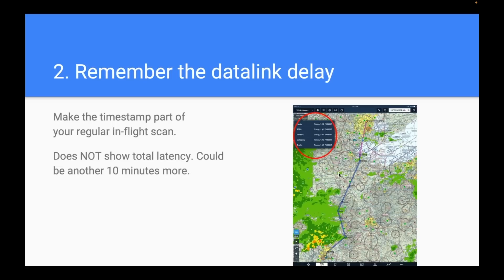Rule number two: remember the datalink delay. Datalink weather is not real time. The only real-time weather product is your eye — maybe onboard radar. All datalink weather inherently is delayed: it takes time for the ground-based radar to sweep the sky, the software to clean up the data, transmit it to your device, and display it on screen. Total latency is usually around five to seven minutes, but can easily be 10 or even 15 minutes. Make that timestamp a part of your regular in-flight scan — if you see 30 or 40 minutes of delay, something's gone wrong.